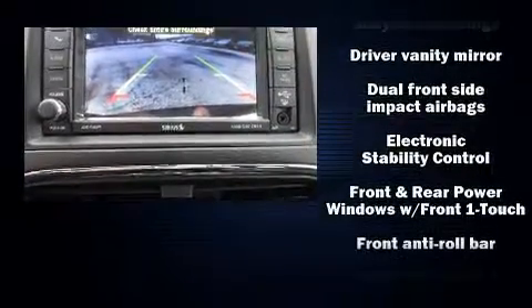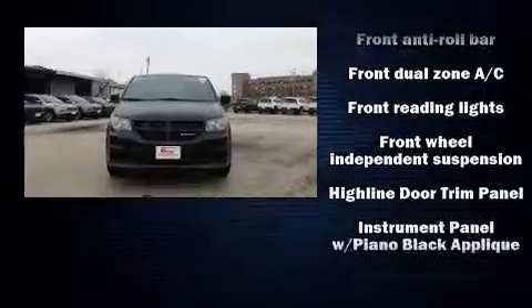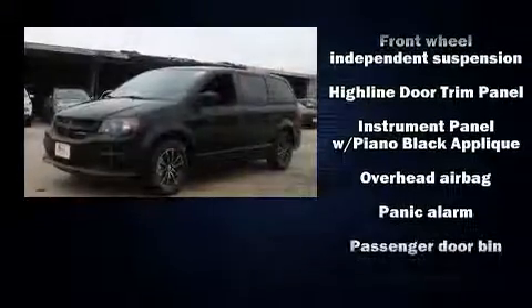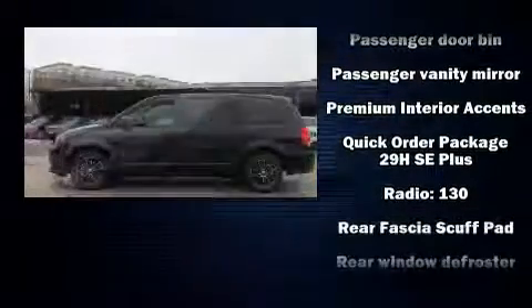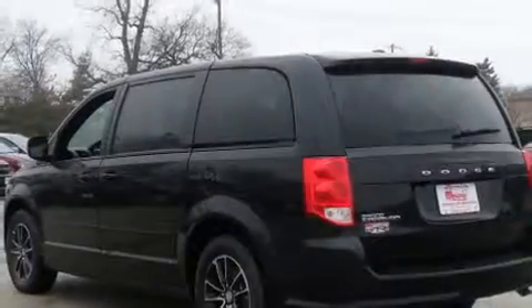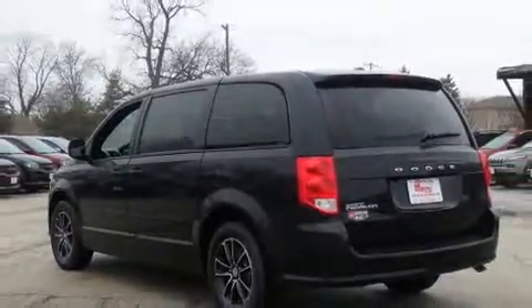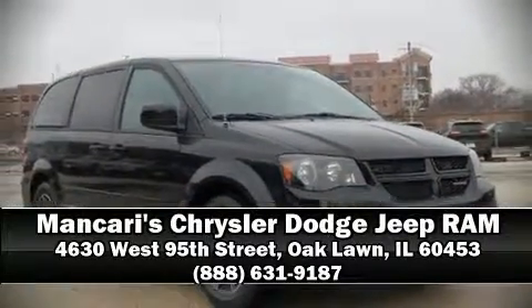Dodge ensures the safety and security of its passengers with dual front impact airbags with occupant sensing, head curtain airbags, traction control, anti-whiplash front head restraints, ignition disabling, and four-wheel disc brakes with ABS. Brake assist technology provides extra pressure when applying the brakes. Please don't hesitate to give us a call.